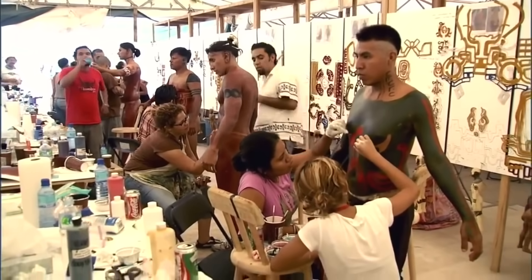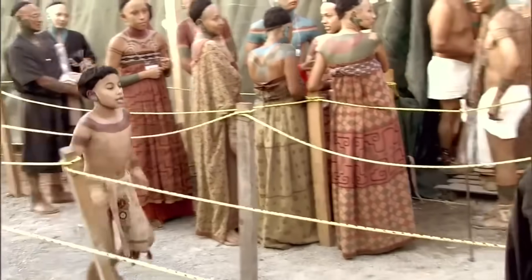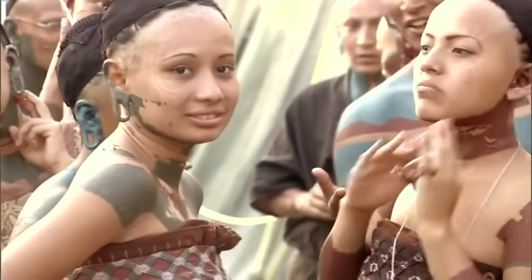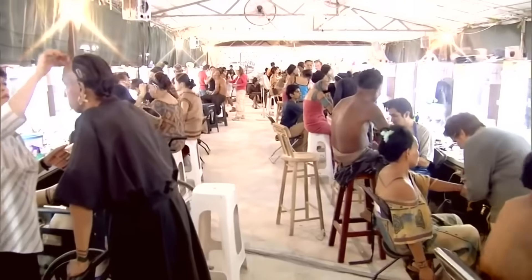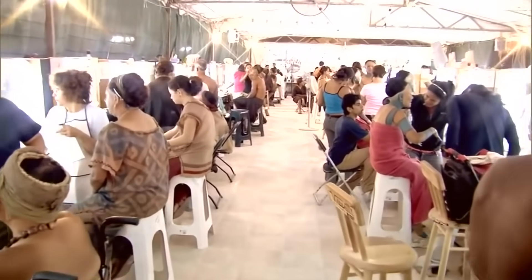All the makeup, the scarifications, the tattoos, the various piercings — these were applied to the actors every single day. Morning after morning, busloads of extras would come in and there were rows and rows of makeup chairs with mirrors and little red lights above them.